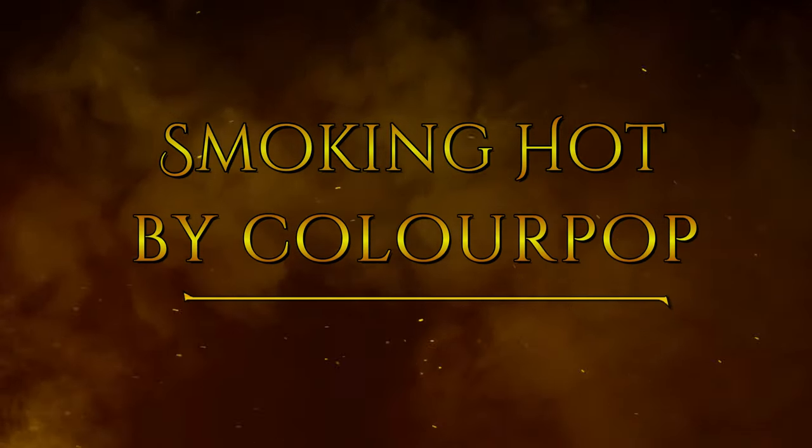Hi, it's Adrienne. How are you doing today? I'm back with the first impression on the new ColourPop palette, and I thought I'd go ahead and get started.